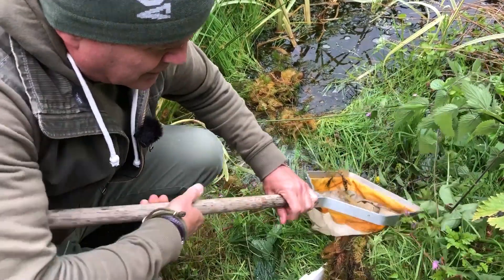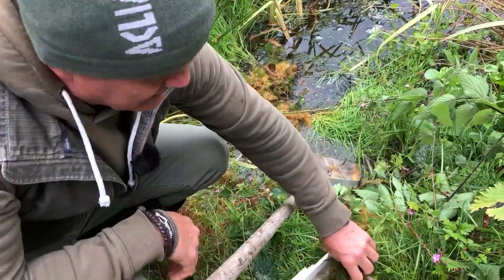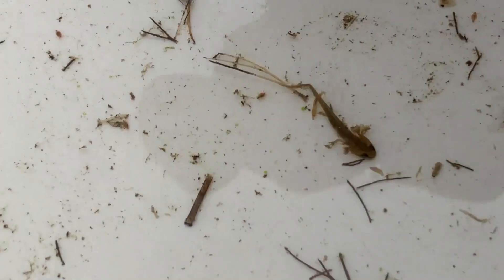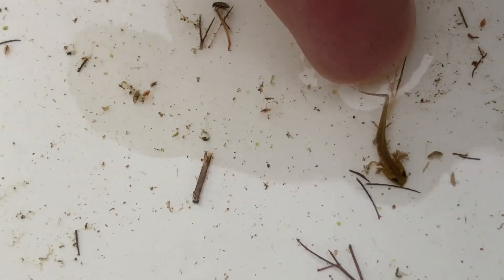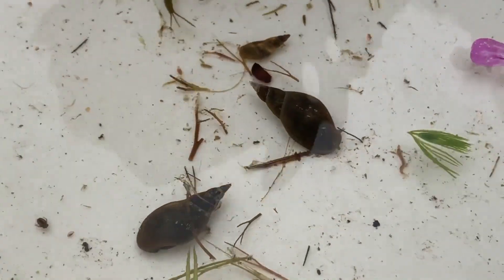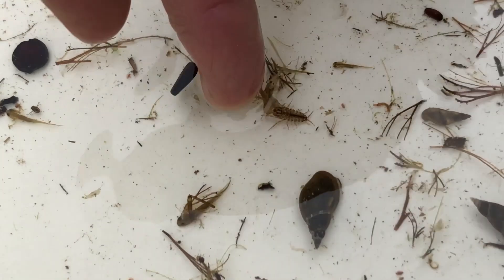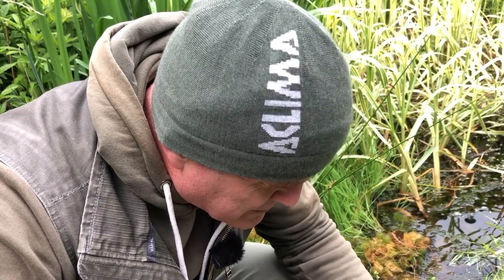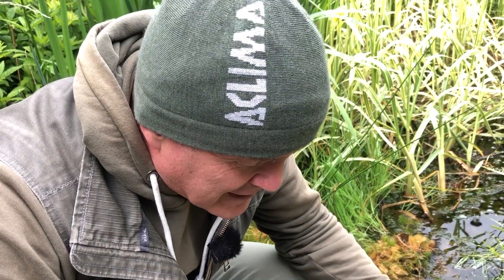I can straight away see something — two, three exciting things! See these little guys here — that is an eft. It's a baby newt. Then you've got a host of other creatures: pond snails, other invertebrates, freshwater shrimps, and surface striders — pond skaters. And that's the first scoop. It's just crazy.